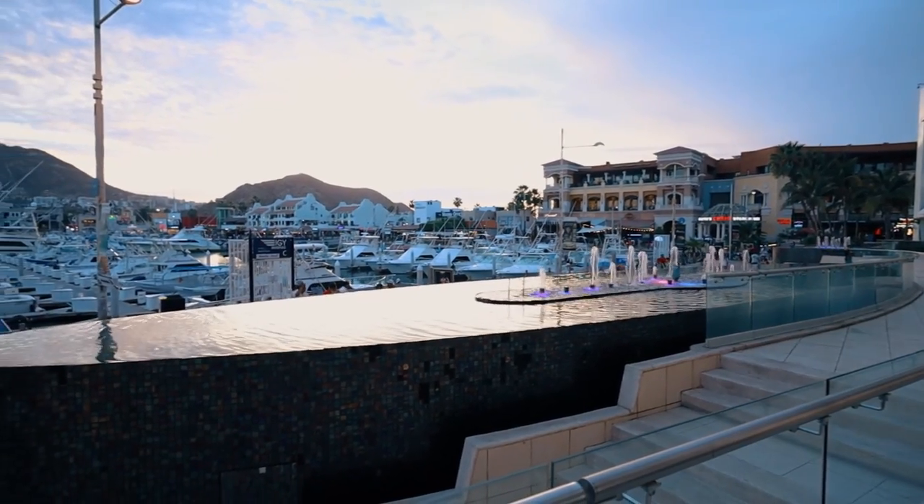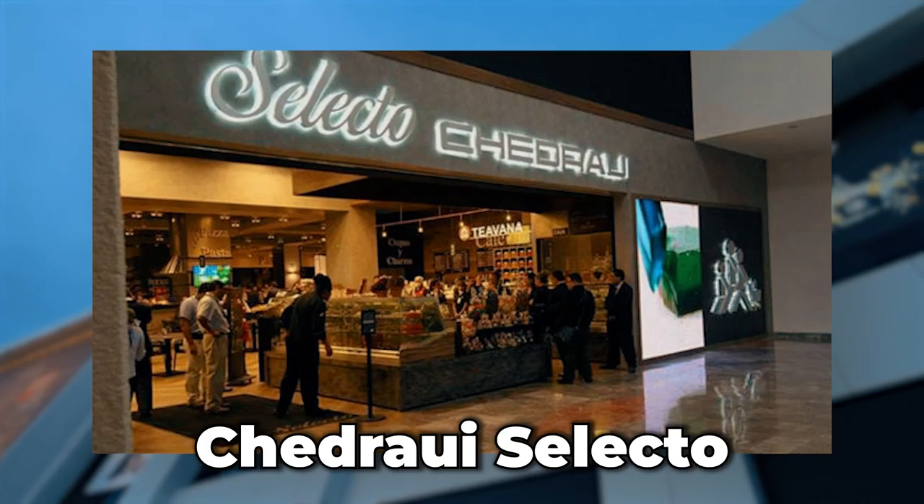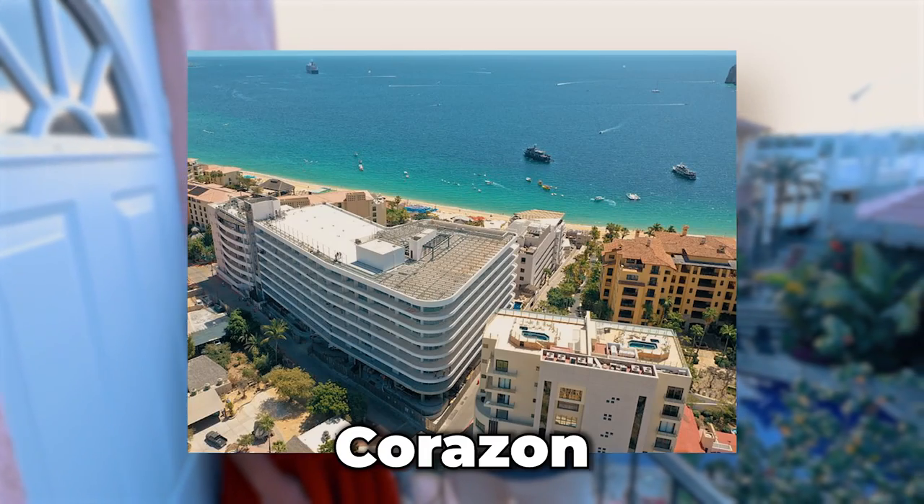All right, guys, as you can see we've got the beautiful pool right behind us. And right behind that, across the street, we have Puerto Paraiso — that is the mall, you can get anything you want in there. We also have a new shopping center that just opened: Chedraui Selecto, which is like a high-end Walmart. You've also got the Corazon right next to that, La Esquina which is a really high-end restaurant, Mango Deck, The Office, and the marina right here with tons of restaurants. Really, this is everything you need — just a short walk away. No need for a car here. Perfect for Airbnb.